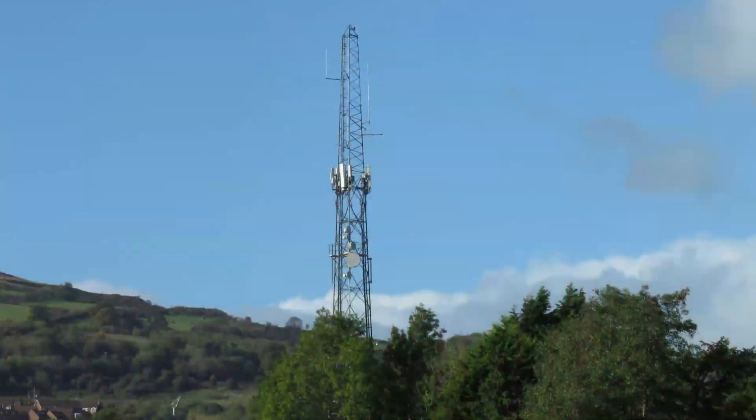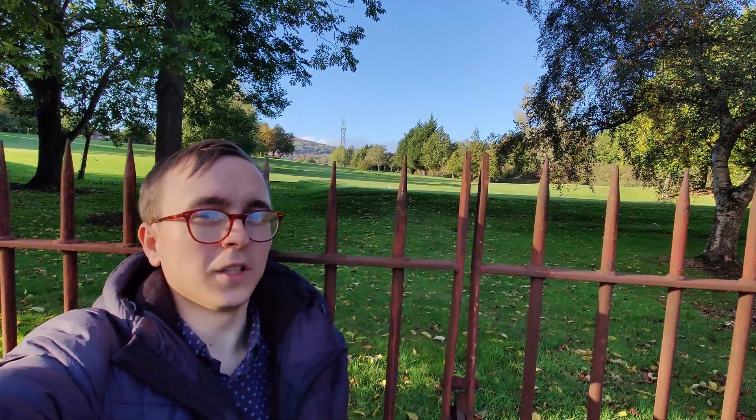Stood in the background behind me is a very special O2 site which broadcasts spectrum we haven't seen the operator deploy before, namely the 2600MHz unpaired spectrum they acquired from EE towards the end of last year. Back in November 2020, only a few weeks away from a year ago, Ofcom allowed EE to trade their 25MHz of unpaired 2600MHz spectrum to O2, and in the 11 and a bit months since, we've been eagerly watching and waiting to see it come live somewhere. So you can imagine my surprise and happiness when I accidentally discovered it today.